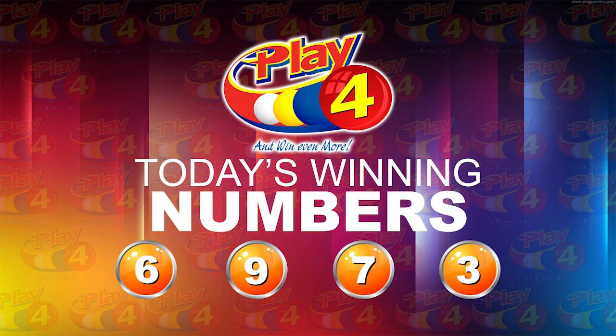6, 9, 7, 3. Thank you so much for joining us. Do join us again this evening at 9 when we'll bring you the 3D and Play 4 evening draws. Good afternoon.